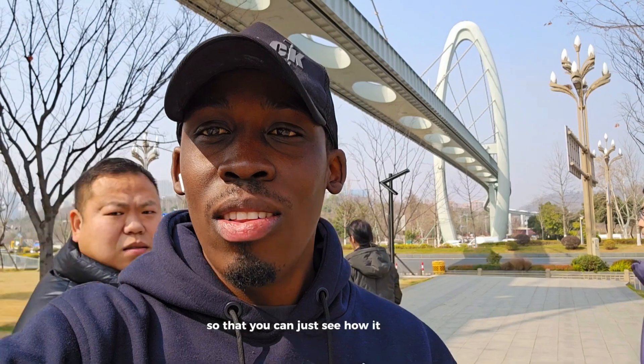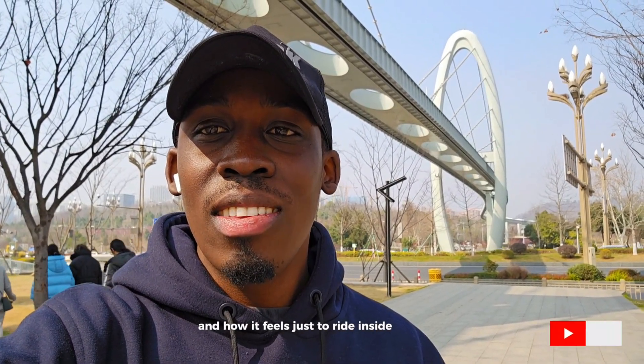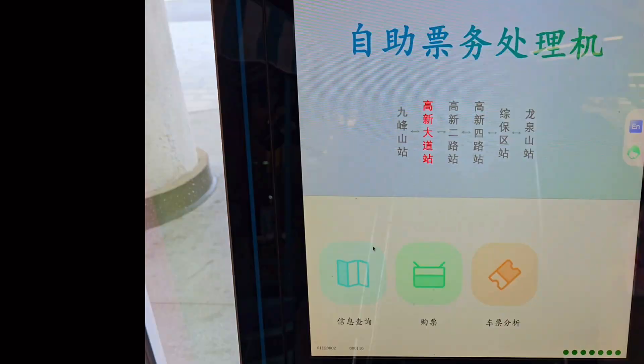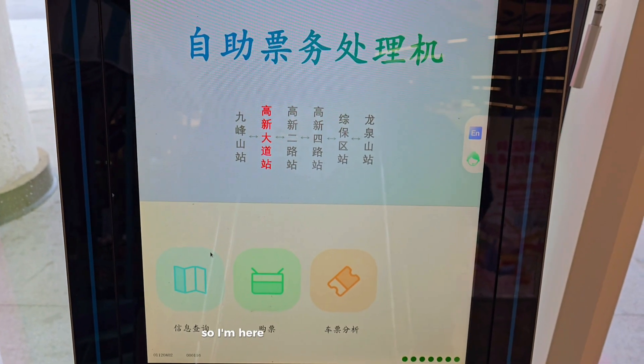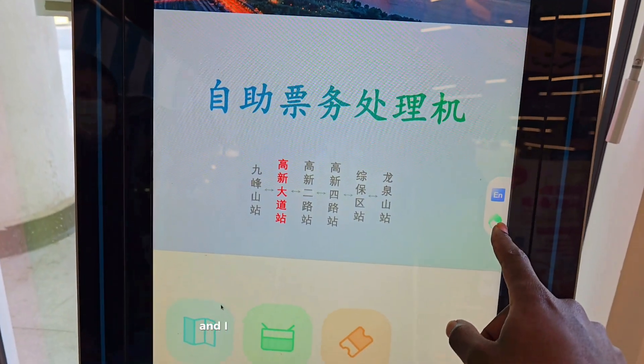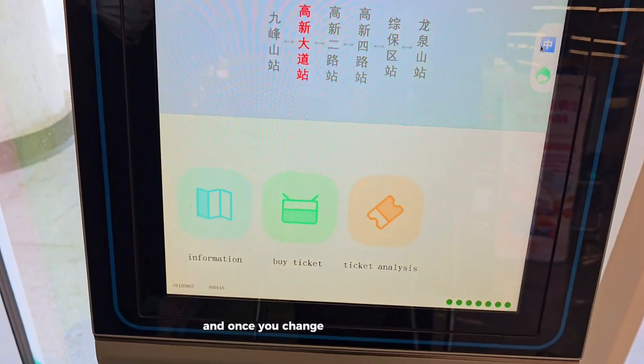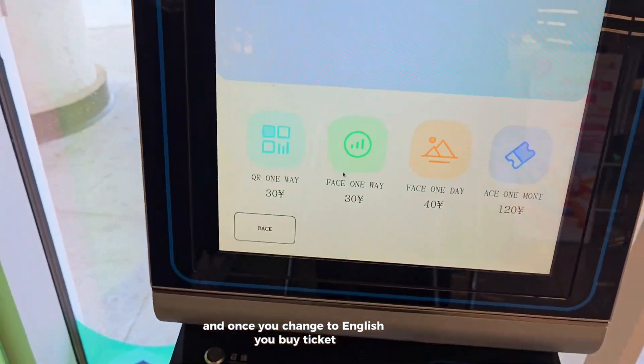I'm going to take you inside the train so that you can see how it looks inside and how it feels to ride a suspended train. Come with me. I'm here at the paying station — you can change the interface to English, and once you do, you buy your tickets.